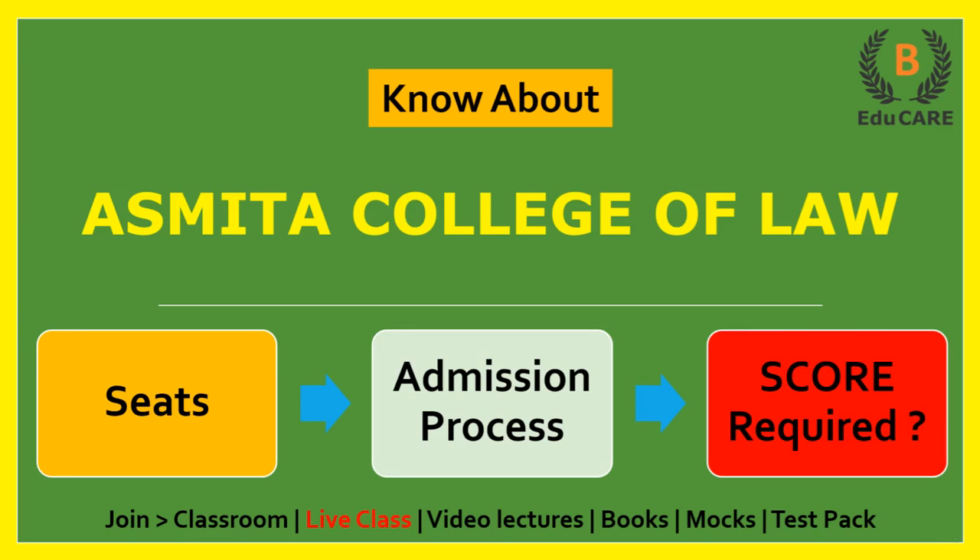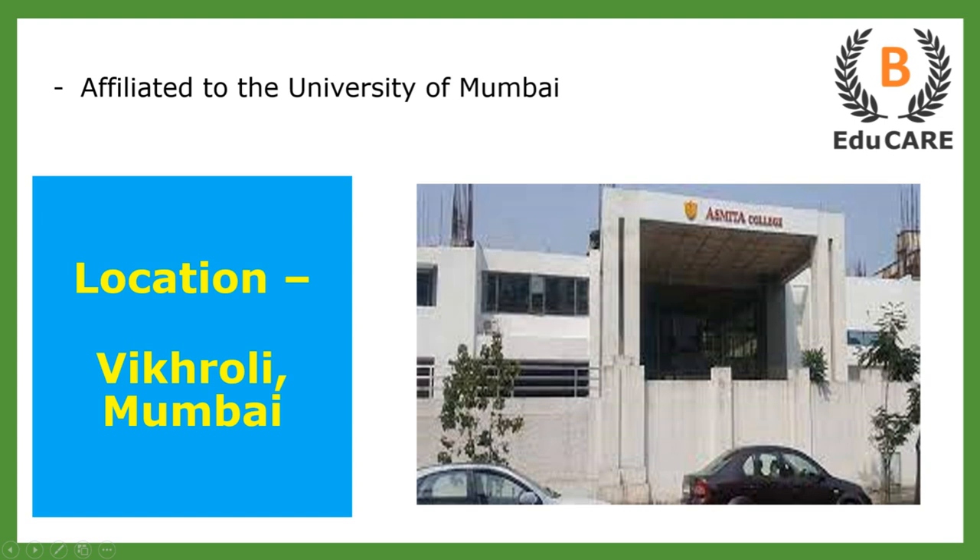Hello students, welcome to this video. In this video I am going to discuss about Asmita College of Law. Today we will see how many seats are available in this college, what is the college admission process, and how much score is required in MHCET Law examination to get admission in this college. This college is located in Vikroli, which is in Mumbai, and is also affiliated to the University of Mumbai.